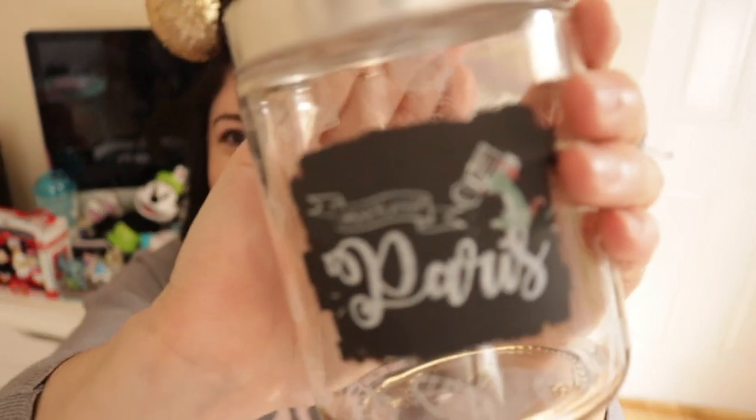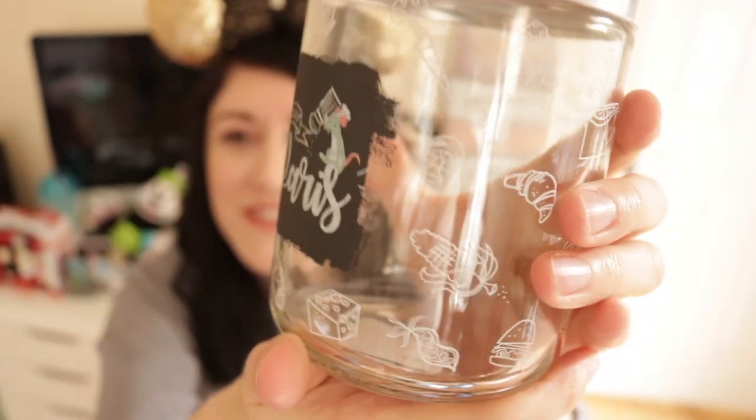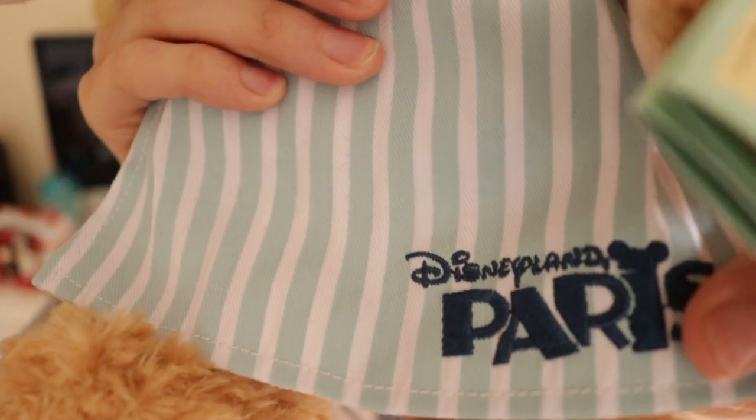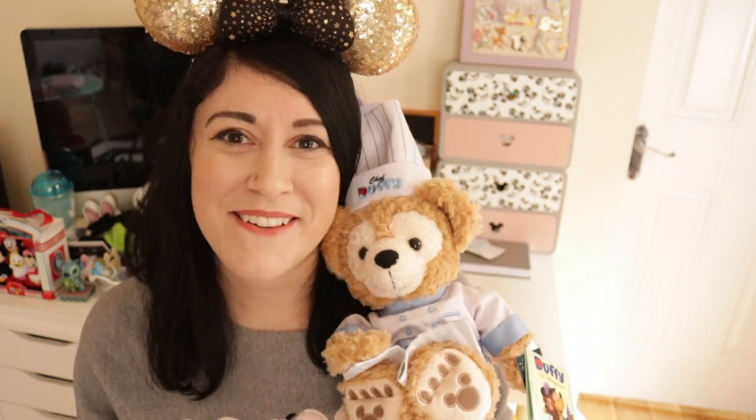The final Ratatouille-related item was this little kitchen storage jar — I thought I could store some pasta or rice in there, it was so cute. I did have to go through quite a few of them to check the lids because they all seemed a bit scratched, but I managed to find one that wasn't too bad. The final thing I bought from that shop was a Chef Duffy. I'd always told myself I would wait until I go to Tokyo, but this one is a bit more exclusive to Disneyland Paris because it has the Disneyland Paris logo on it, with a little Mickey on his back. I've got him sitting on my dining table near my kitchen.